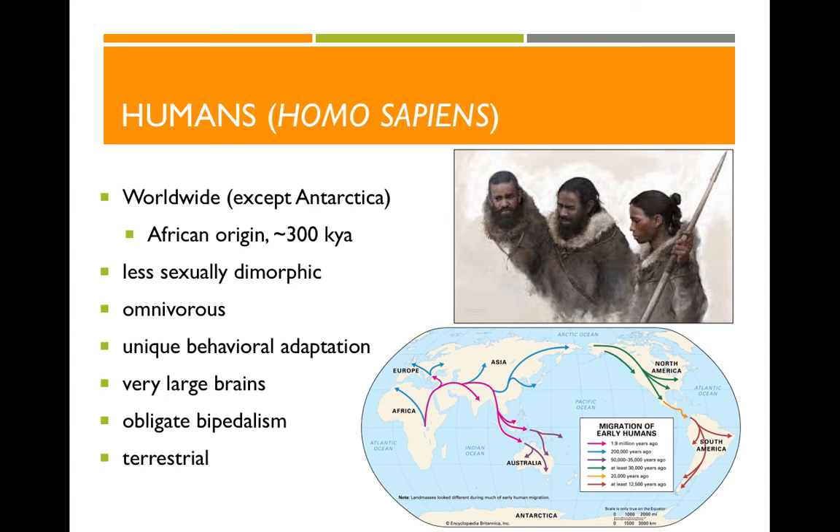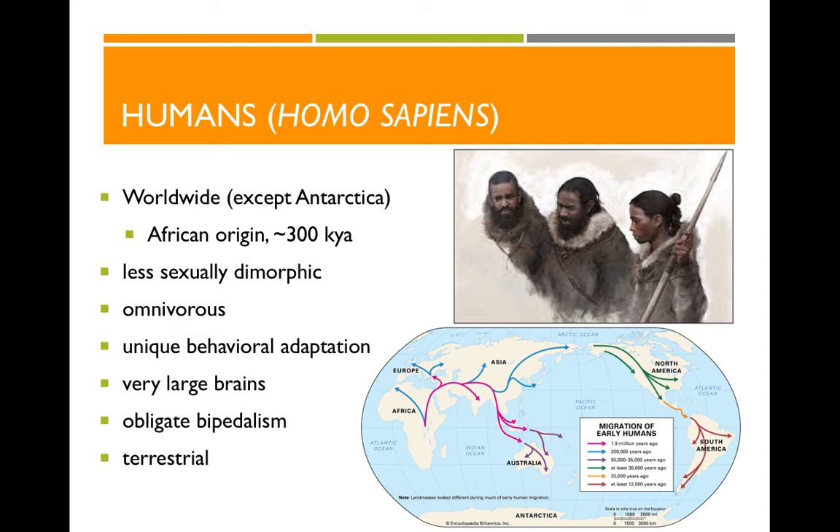To review: what features do primates share? Things like opposable thumbs, big brains, getting information through our eyes and hands. What are the main groups of living primates? We've got lemurs, lorises, tarsiers, New World monkeys, Old World monkeys, and the apes. When did primates first start evolving from the mammal lineage? It starts about 65 million years ago, right after dinosaurs go extinct. How do we read fossils? We look at teeth to reconstruct diet and environment, at eyes to tell us when an animal was active, and at the postcrania to determine terrestrial or arboreal lifestyle, and quadrupedal versus bipedal locomotion.